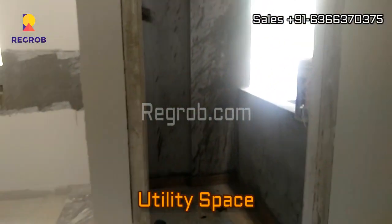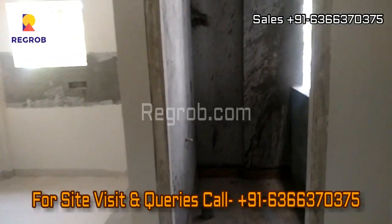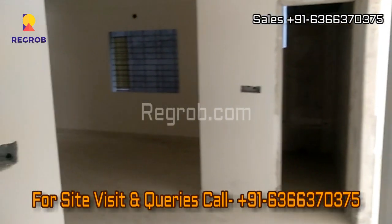Just next to the kitchen, this is the utility space. Thank you friends for watching this video. For more real estate videos and updates, do subscribe to our channel. For site visit and queries, call us at the given number. Thank you.